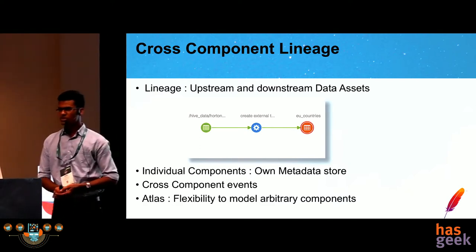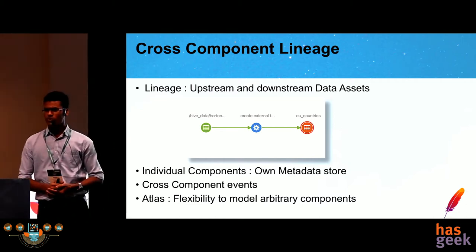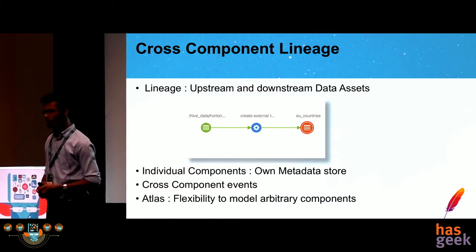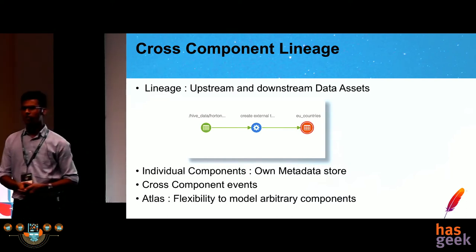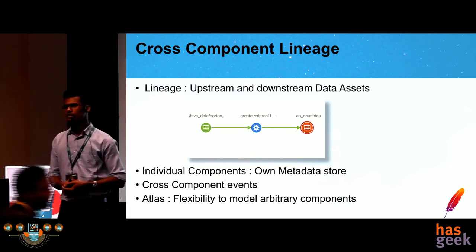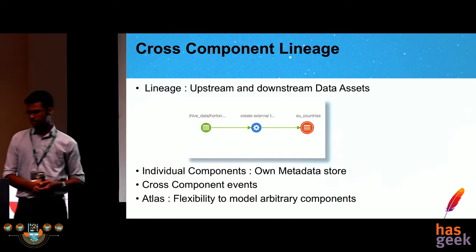Consider this use case: a salary disbursement Spark process. Payroll details for all employees are in one HDFS path containing personal details like monthly salary, bank account number, and name. Another HDFS path contains variable components like bonus and stock options. A Spark process picks up data from these HDFS paths, does its processing, computes the monthly salary for all employees, and dumps it into a Kafka topic from where the actual disbursement is done.